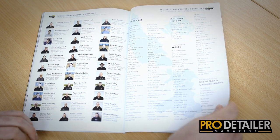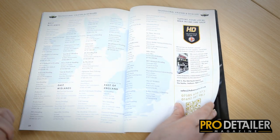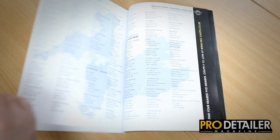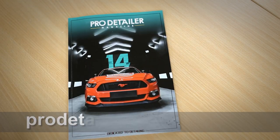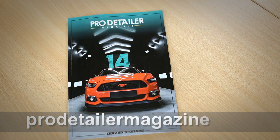We finally have the PPD Guide in the back with all members listed, so you can find your nearest professional. Pro Detailer issue 14 is available now from www.prodetailermagazine.com — £6.99 including UK postage.